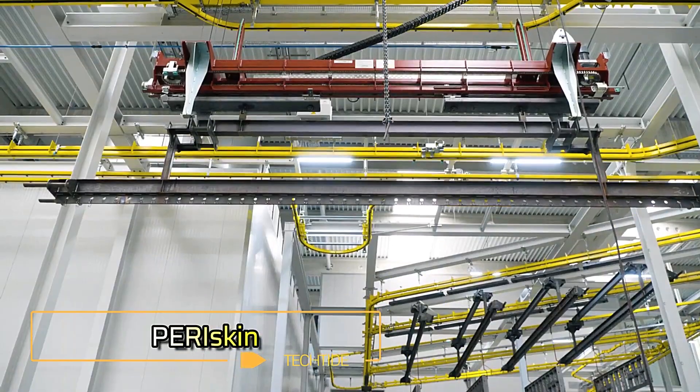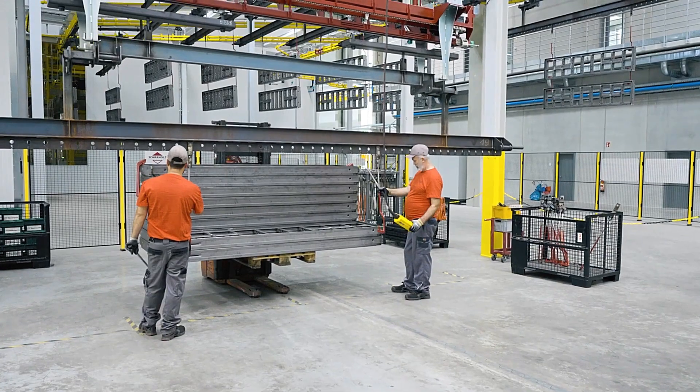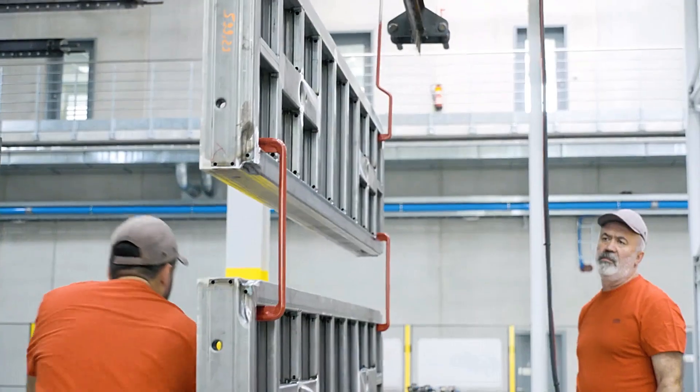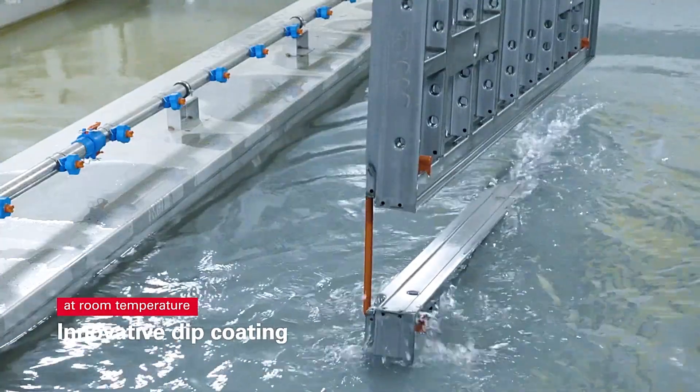Peri, a leader in formwork manufacturing and a regular in our videos, has supplied products for major projects worldwide, including the Panama Canal expansion. Their commitment to innovation continues with Periskin, a specialized protective coating for metal products like formwork.